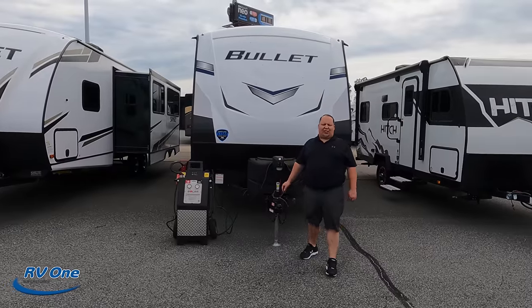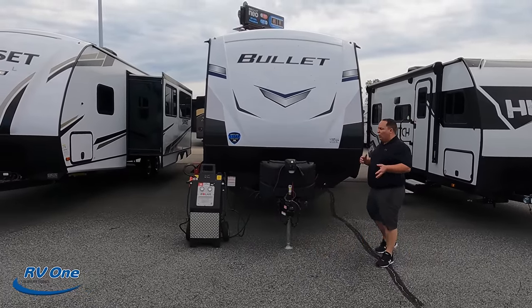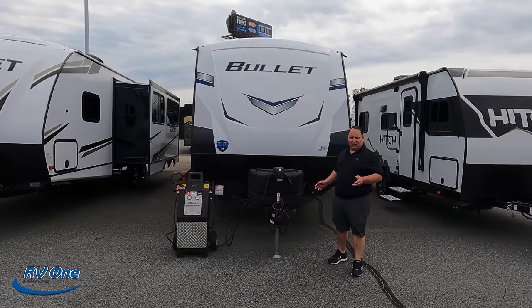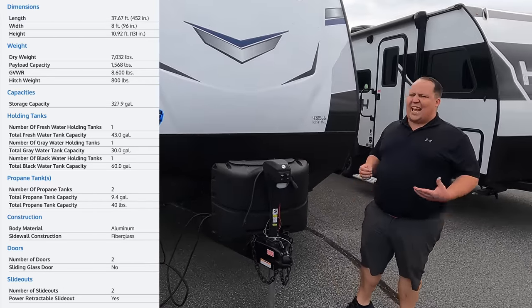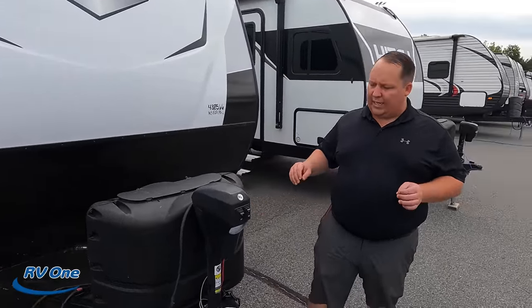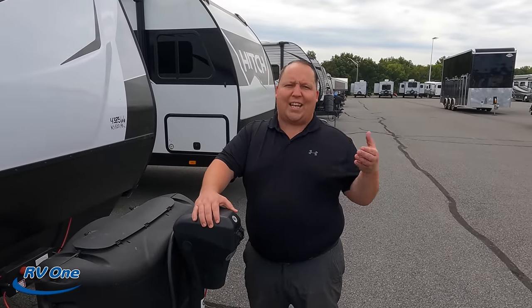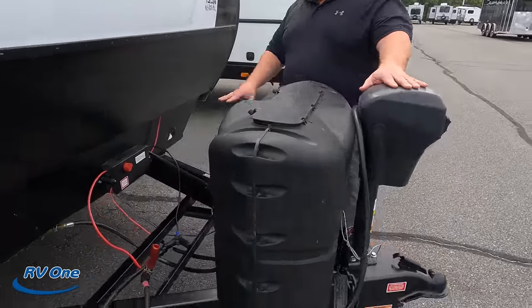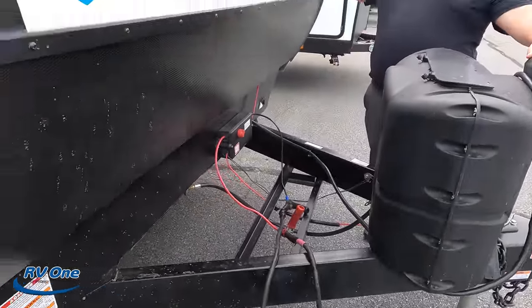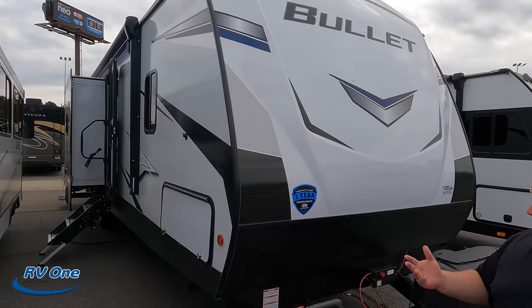We'll have the hitch weight right on screen for everybody to see. This is a huge, long travel trailer — a lot of people might look at the weight and say 'I can tow it with my SUV,' but don't do it. You need to tow this with a pickup truck because it's long. You have a nice power tongue jack here, propane tanks and batteries go there. This does have a fiberglass front cap, which looks very similar to the Keystone Passport — their sister product.